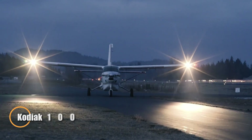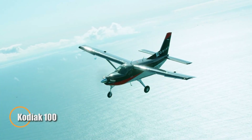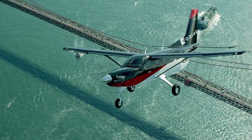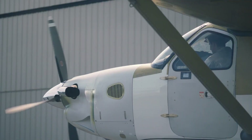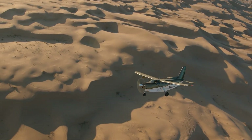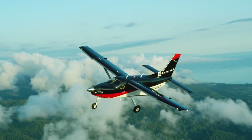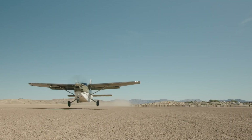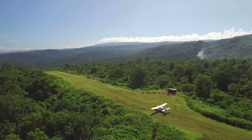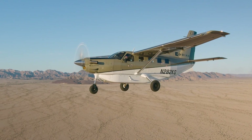The Kodiak 100 is a rugged, single-engine turboprop aircraft built for tough environments. It's powered by a 750-horsepower Pratt & Whitney Canada PT6A-34 engine, offering outstanding short takeoff and landing capabilities, even on rough airstrips. The aircraft can carry up to nine passengers or 3,800 pounds of cargo, making it ideal for both commercial and recreational missions.